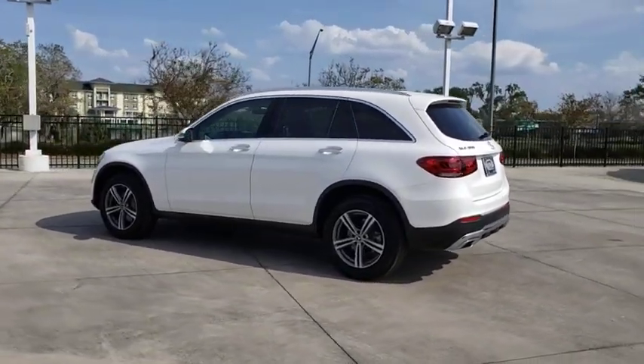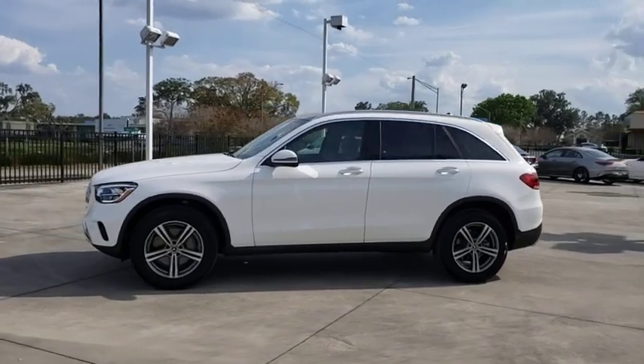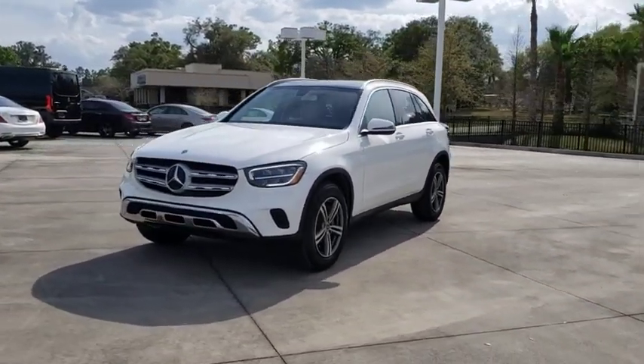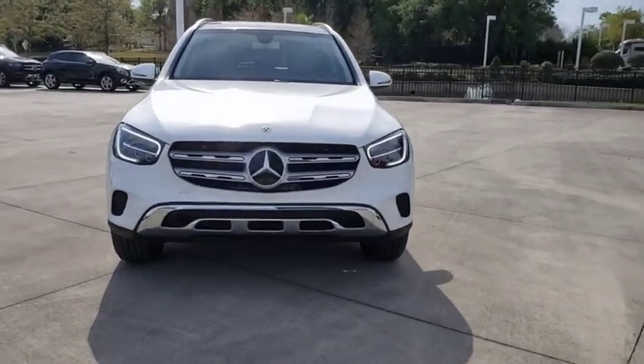Here are some of this vehicle's great options: backup camera, keyless entry, power passenger seat, steering wheel audio controls, remote engine start, stability control, traction control, power liftgate, anti-lock braking system.